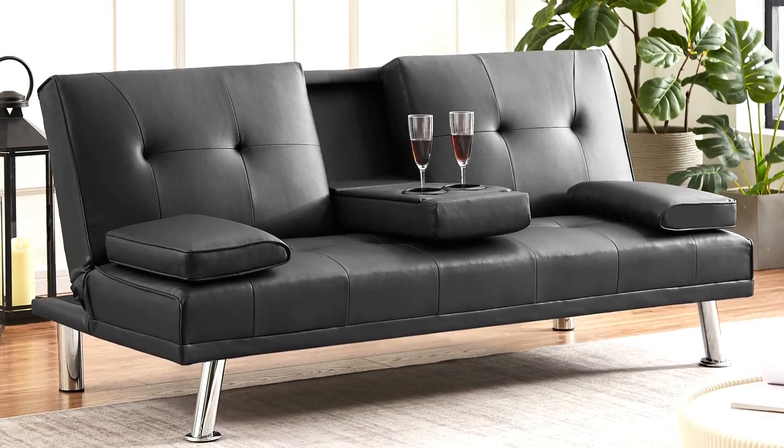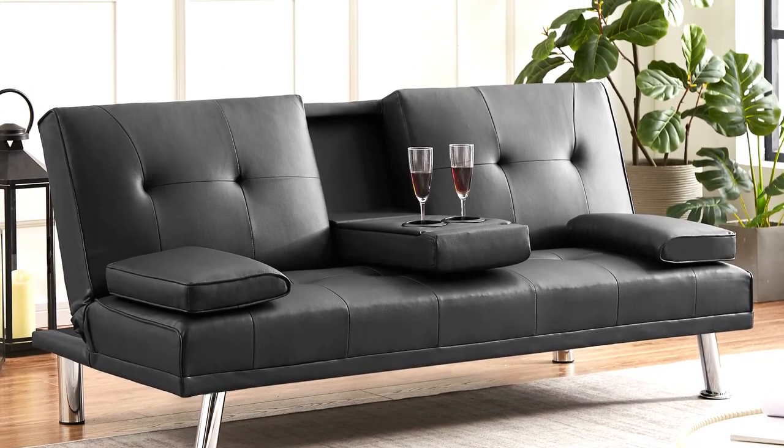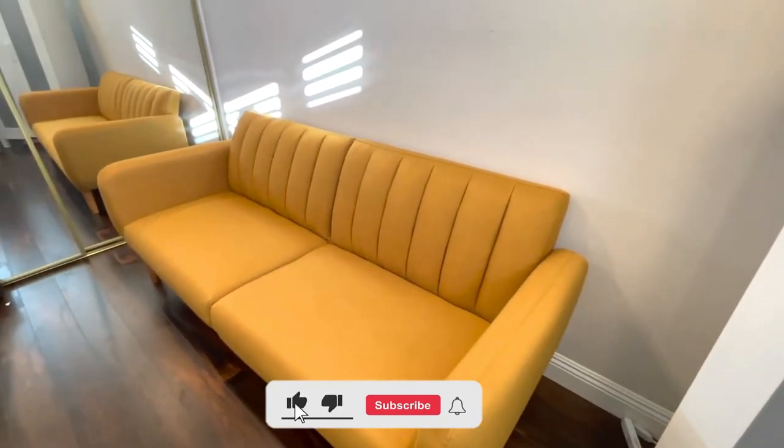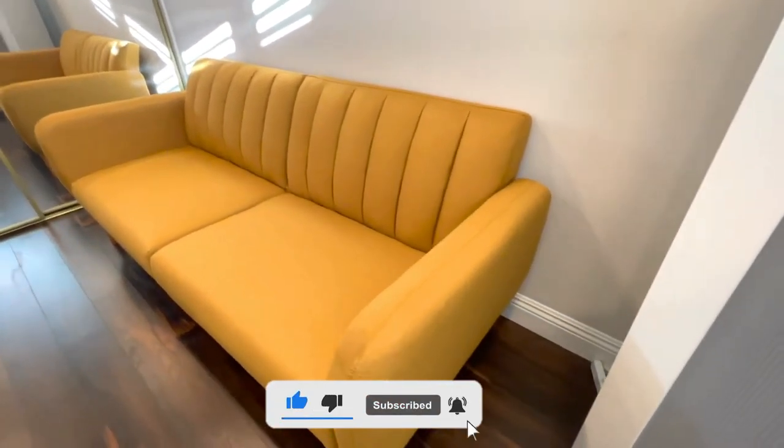I hope you liked this video and that this information and options help you select the right futon for your needs. Don't forget to like, subscribe, and leave a comment to let us know your opinion.